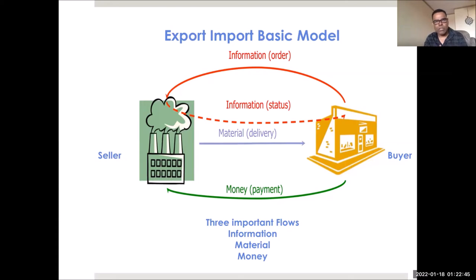As a practitioner or manager in the future, your main job will be to manage these three flows. That is the basic job of anybody who handles international trade: manage the flow of information, manage the flow of material, and manage the flow of money. This is the basic model you need to have in your mind whenever you're doing any export or import shipments.